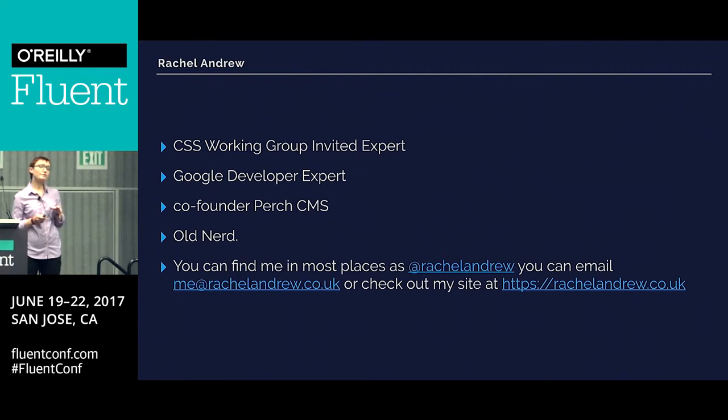I'm one of the few people there as an invited expert, which means I don't work for a browser vendor. I'm not someone working for Google or Mozilla saying, well, this is how we want to do things in our browser. So I see myself as being there as the voice of web developers — trying to find out what web developers would like to have with CSS, and then finding out how we can help people do their jobs better. When I'm talking to people at conferences, I'm trying to find out what people are interested in so I can feed that back to the working group.